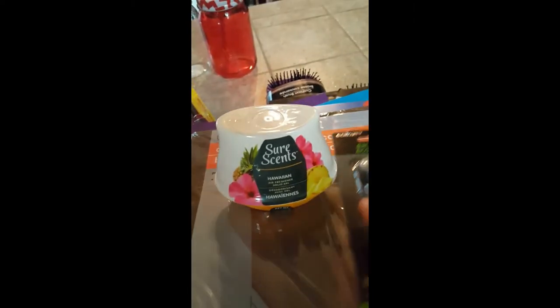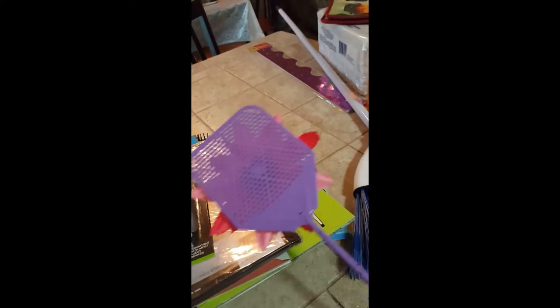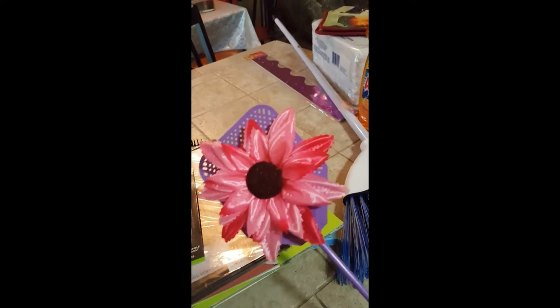Some air freshener, earbuds for my oldest at home. I love these fly swatters — they're a dollar, they're sturdy, and that flower does pop off so you don't have to keep it on. I picked up a dollar broom for our chicken coop so we can get in there and sweep it out. My other daughter wanted some cork board trim so she picked that out.